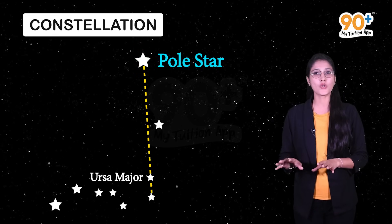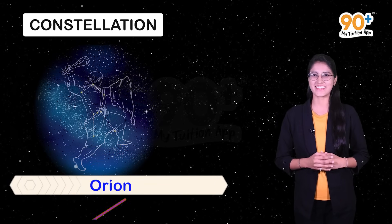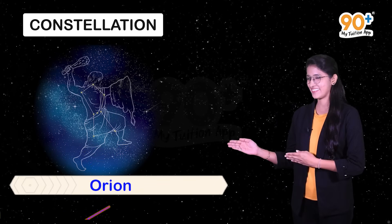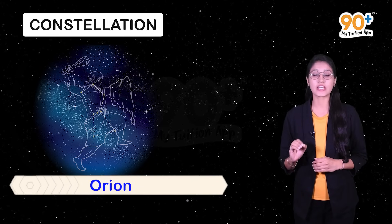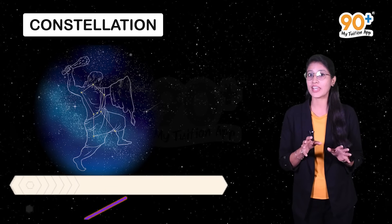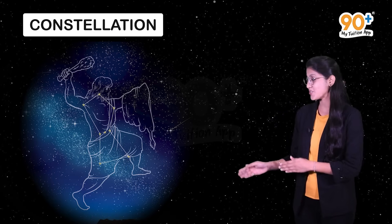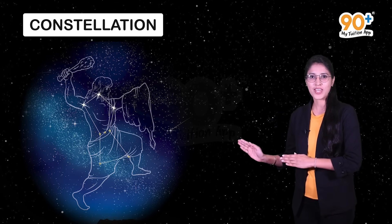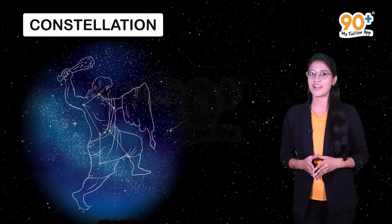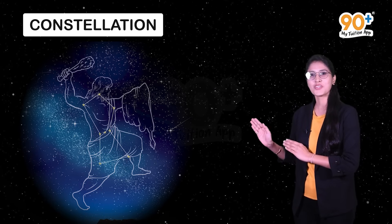One of the most magnificent constellations in the sky is Orion, but it can be seen in winter in the late evenings. We can call Orion the hunter because it has seven or eight bright stars. Three of them form the belt of the hunter and four bright stars are arranged in the shape of a quadrilateral.